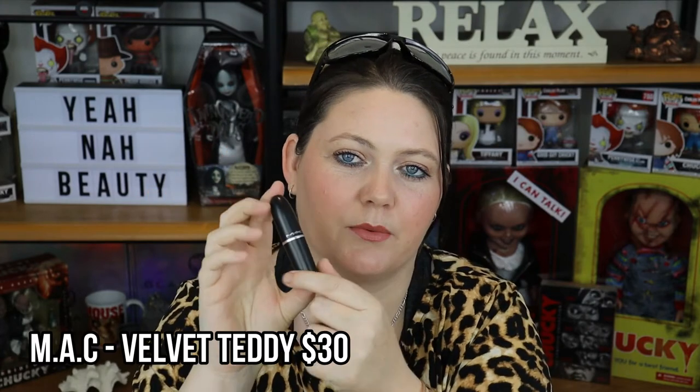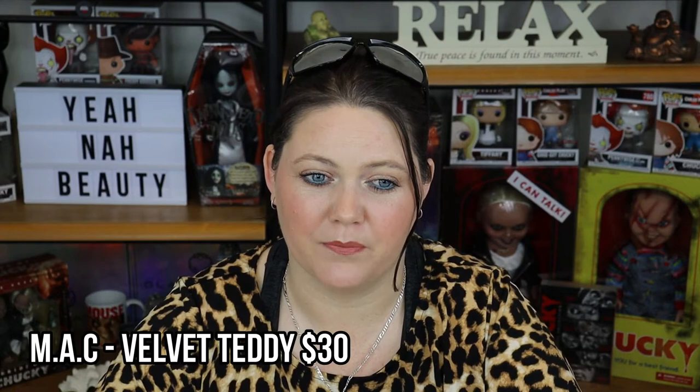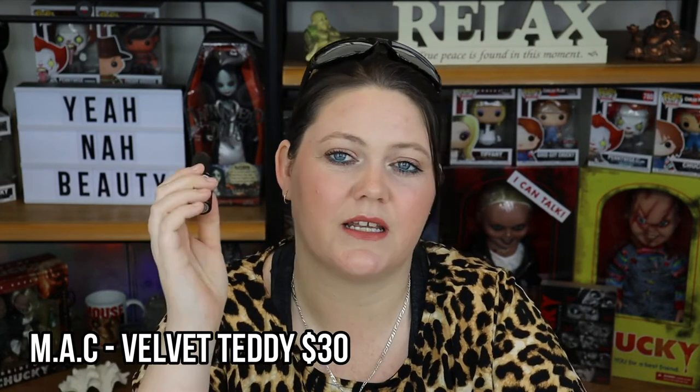This next one is MAC Velvet Teddy, the other one I brought with Whirl. I feel like it gives off pitchy tones on me — it looks a lot more flattering on Kat from Beauty News and a lot of other people. This one has a tendency to look different on pretty much everybody, so do some research before you get this one. I don't hate it, it's just not the typical colour I reach for. Out of these 25 lipsticks, there's probably six I would reach for above this one. It's the same formula as Whirl — matte, absolutely love it — but I wouldn't purchase this shade again. There are so many shades to choose from.